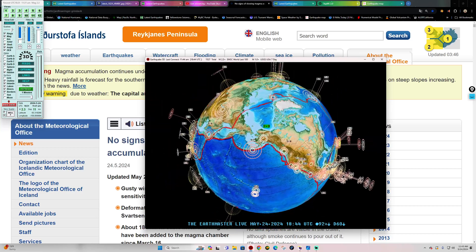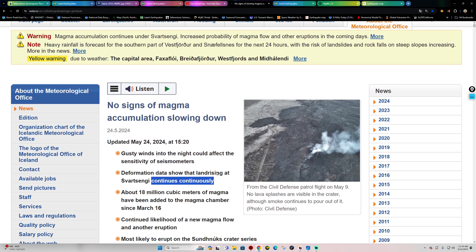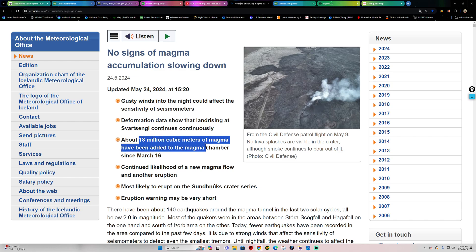Latest quake shows a 2.3 into the Alaska area. Starting off with the Iceland latest update from the Icelandic Met Office: continued magma accumulation underneath the surface continues quite rapidly at about 18 million cubic meters of magma, accumulated into the magma reservoir area since about March 16th. So things are continuing to increase.